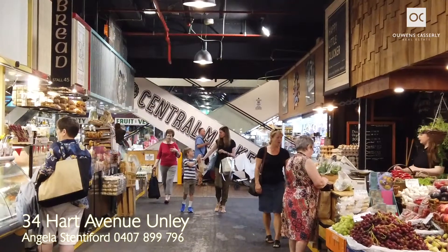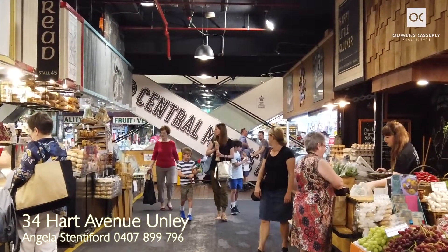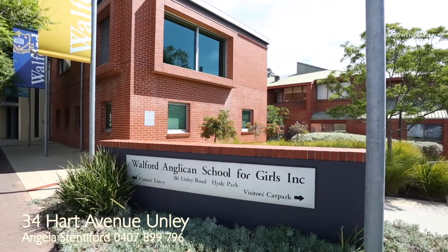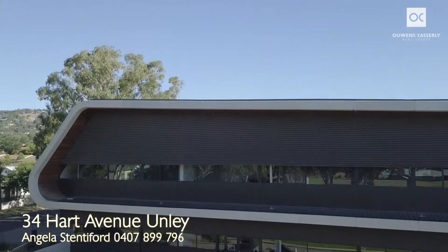Enjoy city fringe living with the CBD parklands within walking distance and excellent private schools including Walford, Scotch, Seymour and Mercedes colleges. The property is also zoned for Unley Primary and Glenunga International High School.